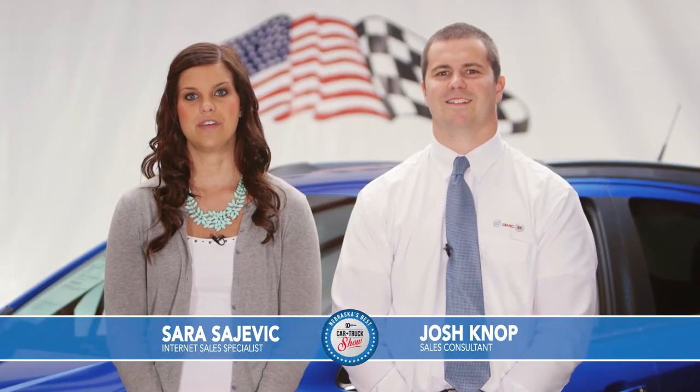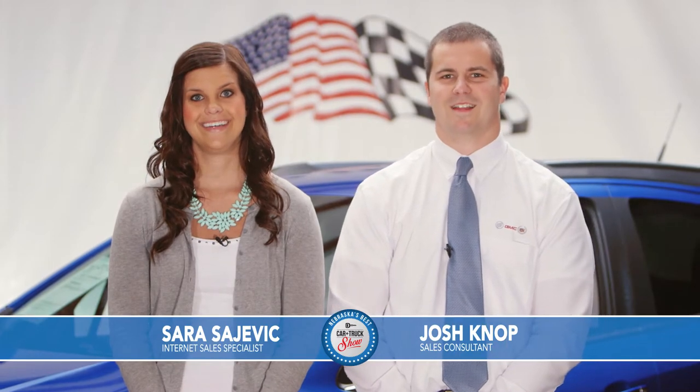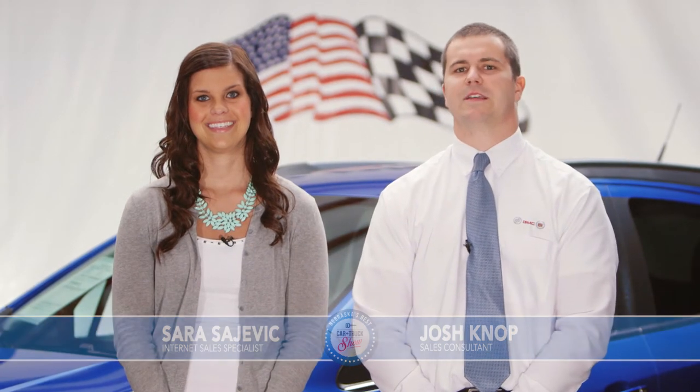Hey everyone, I'm Sarah Sajvic and we're here for another week on Nebraska's Best Car and Truck Show. And I'm Josh Canope. We're bringing you some great offers on our used cars and trucks here at Sid Dillon Buick GMC Cadillac in Fremont, Nebraska. Let's get started.